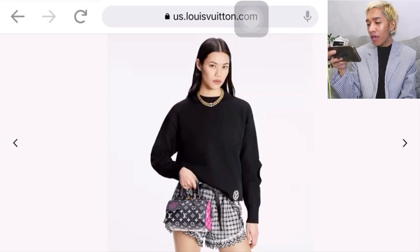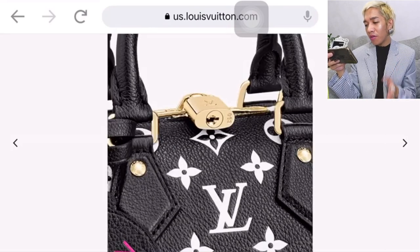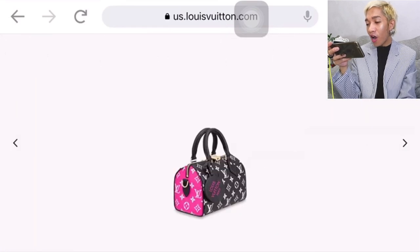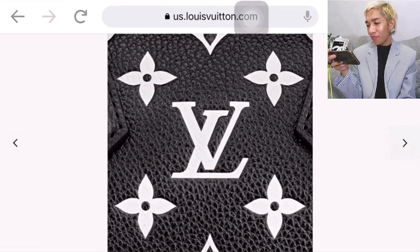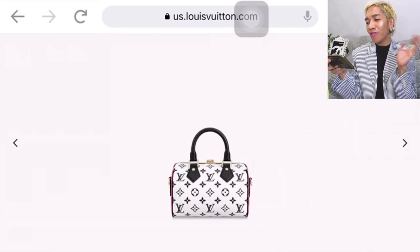So this is the Speedy 20, bear in mind. The strap is fully detachable. I really love the colorway — monogram empreinte in black and white, and then on the side there is hot pink. I'm super loving the mini charm that it comes with because I could use it on my other Louis Vuitton bags as well. The crossbody shoulder strap is super nice, and the reverse side is white.